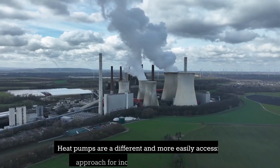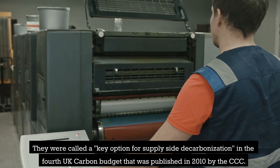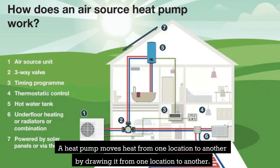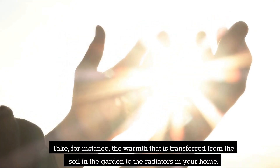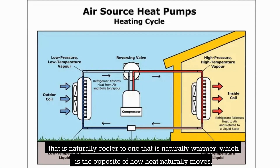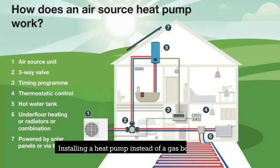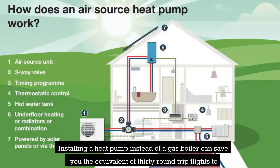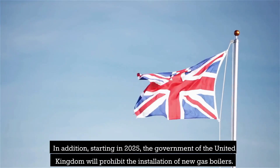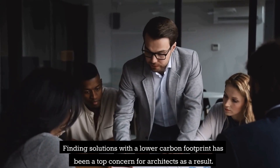Heat pumps are a different and more easily accessible approach for increasing thermal efficiency. They were called a key option for supply-side decarbonization in the fourth UK carbon budget published in 2010 by the CCC. A heat pump moves heat from one location to another — for instance, warmth transferred from the soil in the garden to the radiators in your home. They use a small amount of electricity to transmit heat from a naturally cooler space to a naturally warmer one, which is the opposite of how heat naturally moves — in a nutshell, a backward refrigerator. Installing a heat pump instead of a gas boiler can save the equivalent of 30 round-trip flights to and from Madrid over 10 years. Starting in 2025, the UK government will prohibit the installation of new gas boilers, making finding lower-carbon solutions a top concern for architects.